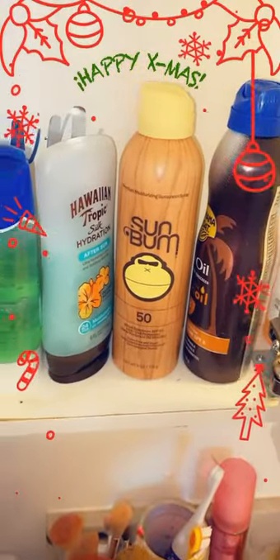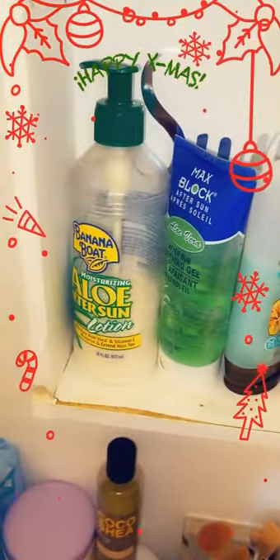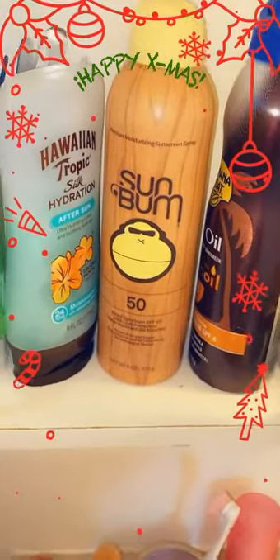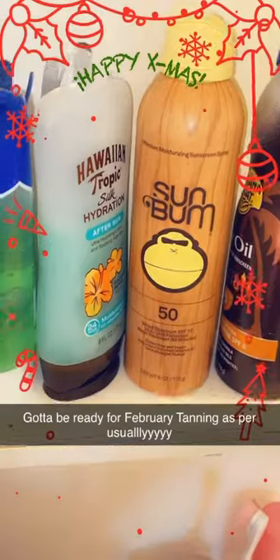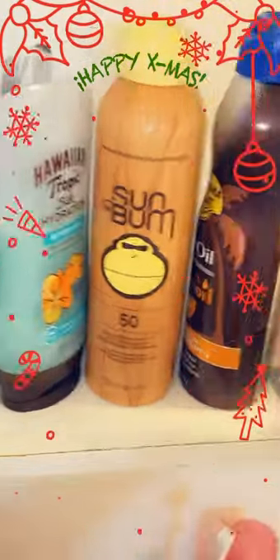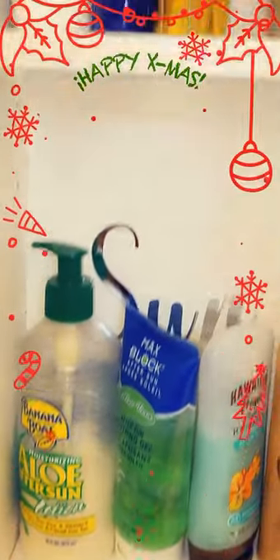These are my sun products. I don't have any sunscreen at the moment — I mean I have time until summer. But I'm hoping it gets tan in February like usual. This just needs oil because it helps me tan a lot better, a lot faster.